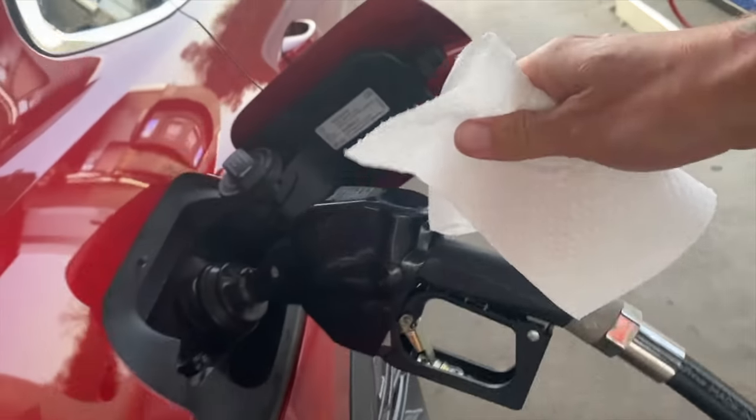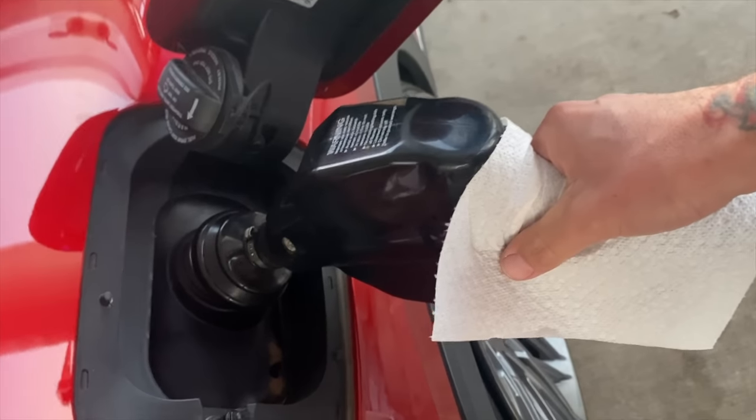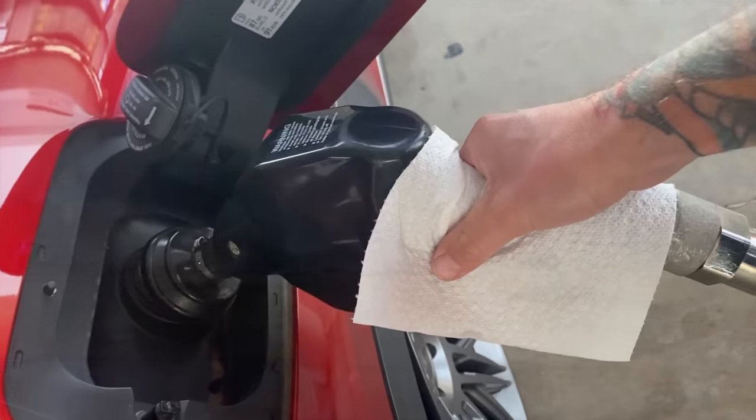Instead of wasting gloves to try and avoid COVID, I'm just going to use a single piece of tissue paper, so I can have kind of contactless fuel fills in theory.